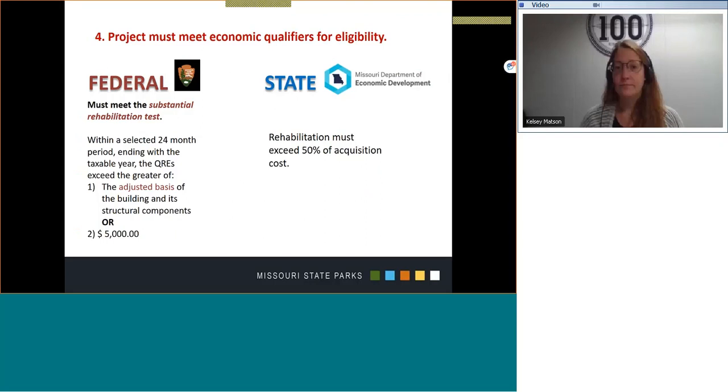Fourth, a project must meet economic qualifiers for eligibility. The qualifiers for the federal and state program do differ. For the federal program, you must meet the substantial rehabilitation test, which is the adjusted basis of the building and its structural components, or the rehabilitation project must exceed $5,000.